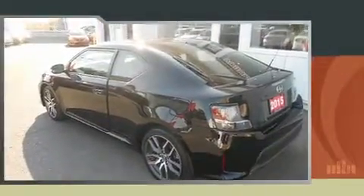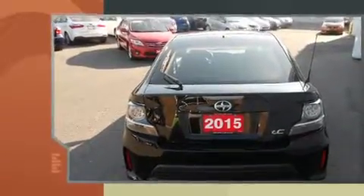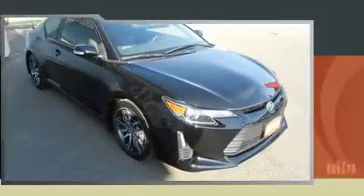Sensibility and practicality define the 2015 Scion TC. This two-door, five-passenger coupe has not yet reached the 50,000-kilometer mark. It features a front-wheel drive platform, an automatic transmission, and a 2.5-liter four-cylinder engine.